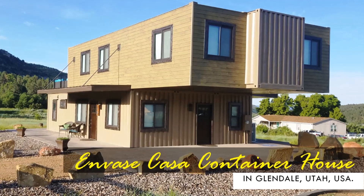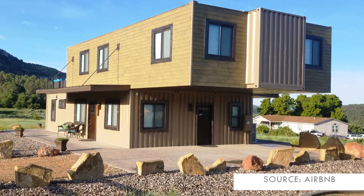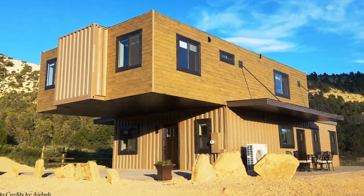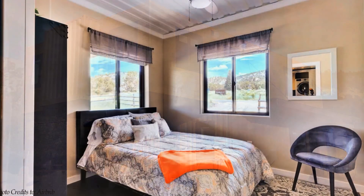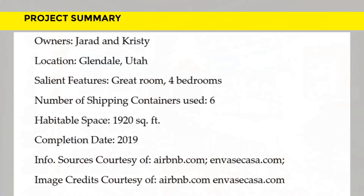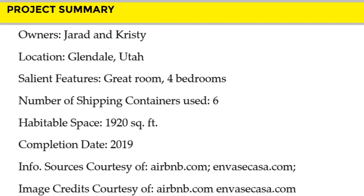This beautiful home is great for large families and friends, and is also listed as a rental on Airbnb starting at $170 per night. Feel free to check it out through the link in the description below. We love everything about this amazing shipping container house. Which part of this building appeals to you the most? Kindly give us your opinion by posting in the comment section below.